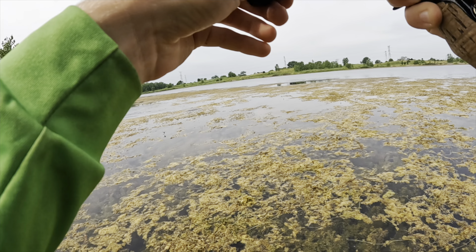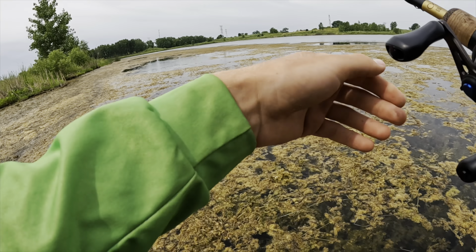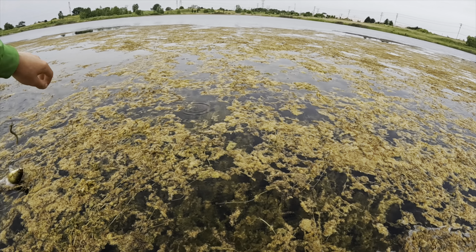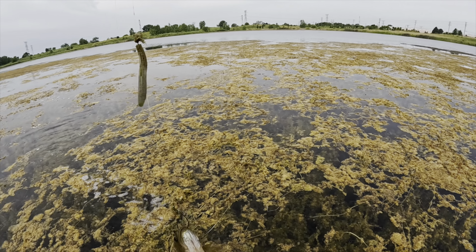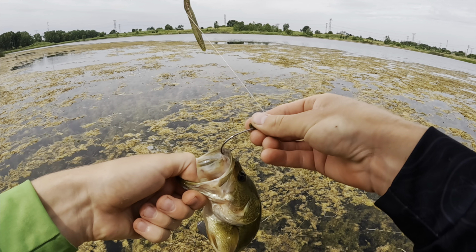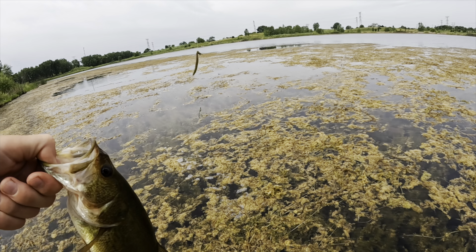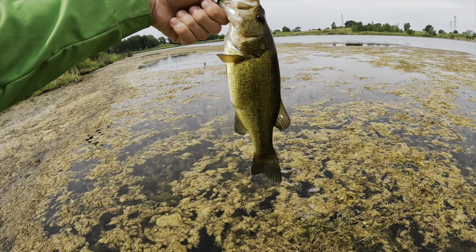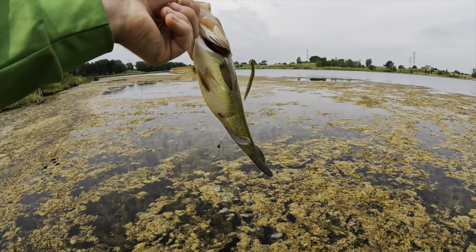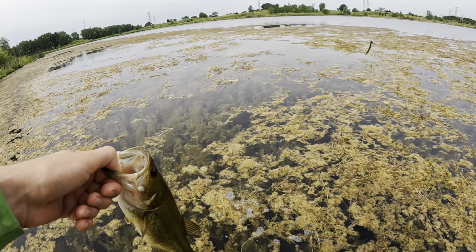Saw some commotion in this area, saw a wake on my last cast. Kept casting the Texas rig in there and this little guy was chilling. So you're the one causing all that ruckus. I know there are some bluegill bedding, so maybe he's chasing those. Nice green guy, nice colors on him. Going to go a little where it's not as much grass — there you go buddy.